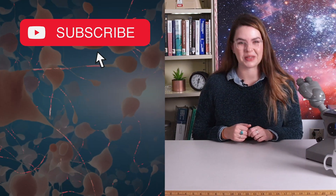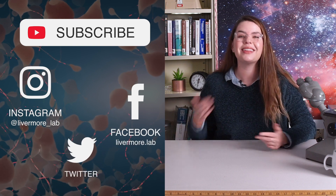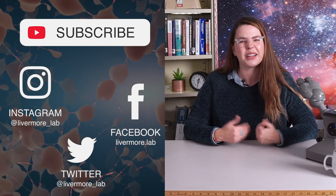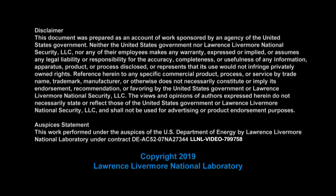If you want even more videos like this on research and technology that seem like science fiction, then subscribe to this channel and check out our whole Inside the Lab playlist. Let us know what else you want to learn about this technology or others like it down in the comments below. And as always, thank you so much for watching — I'll see you next time.